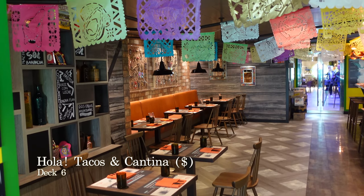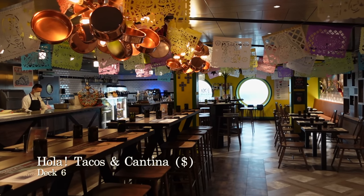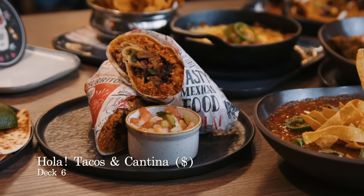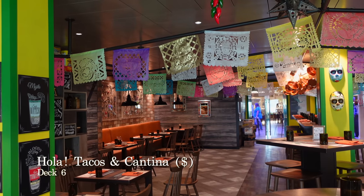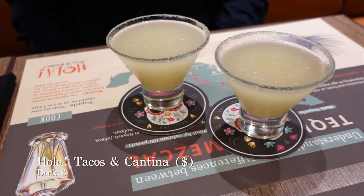If you love Mexican food, you must try Ola Tacos and Cantina which is open for both lunch and dinner. This is a specialty restaurant where you can pay for each dish you order or you can eat as much as you like for £16.99. The atmosphere in this dining venue is great and the service was always really friendly. Food quality and presentation was also really quite good and we both felt we got what we paid for. Watch out though — the ice margaritas are lethal.